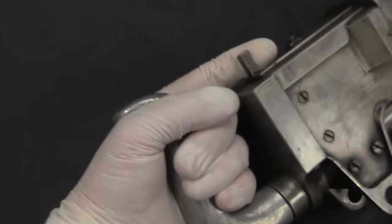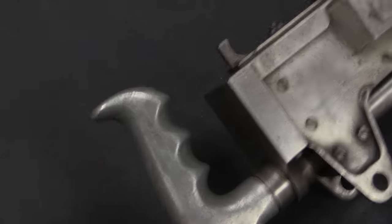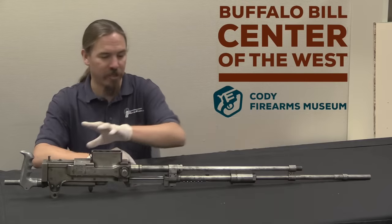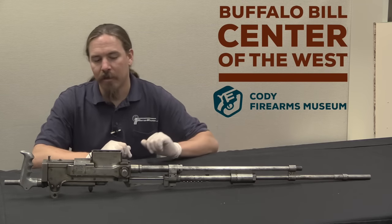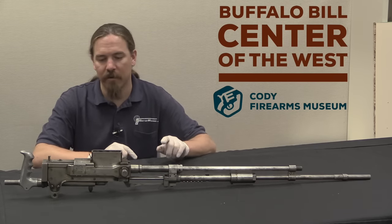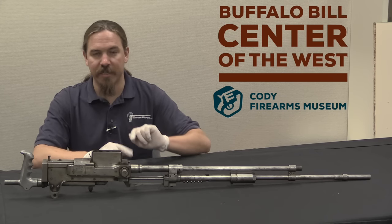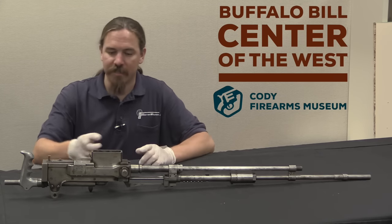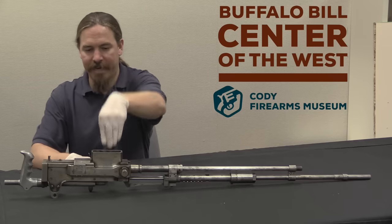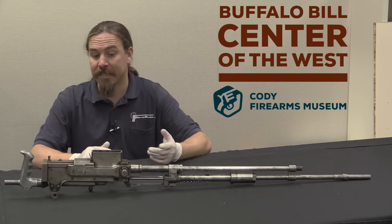Now Hudson filed a number of patents throughout the 1920s — I'll list the numbers — that have a number of different features to them. None of those patents quite match up exactly with this gun, although this gun looks very much like a picture that does survive of one of the Navy guns that were tested. This gun is in .30 calibre, .30-06, and it is magazine-fed — it would have had a magazine here.